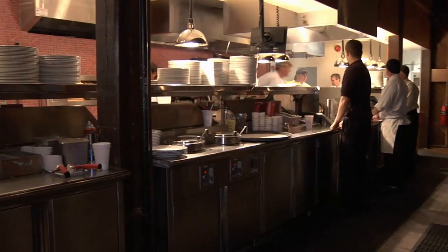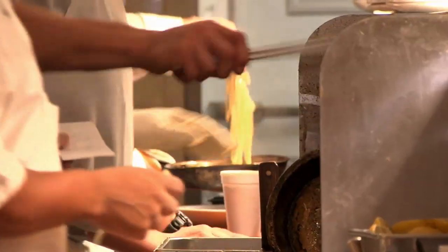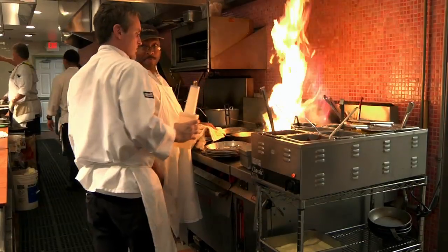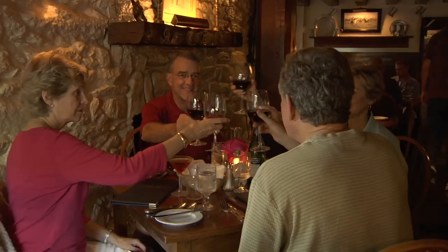We are an open kitchen, so everything we do is right out in front. It's almost like a show for people. When you step into the Red Fox, you know you've got a historic place. We are the oldest restaurant in Middleburg.